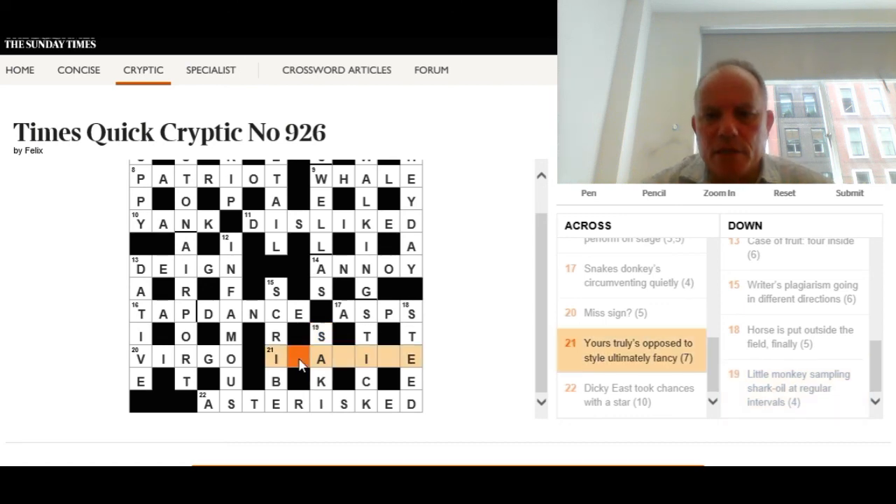Finally, back to twenty-one across: 'Yours truly is opposed to style ultimately — fancy.' I got the analysis slightly wrong before — style ultimately gives you E, and fancy is the definition for the answer. Watch out in crossword clues for being misled by your first instinct. The answer is imagine — John Lennon's famous hit. Yours truly opposed to translates to I'm agin, 'agin' being an old word for 'against', still used jocularly, and style ultimately provides the E.